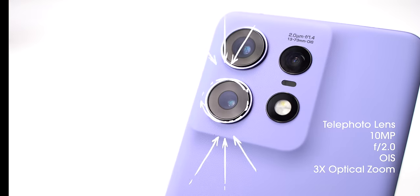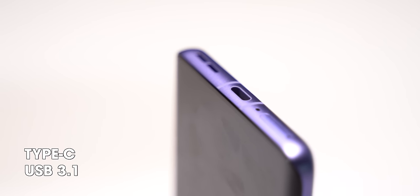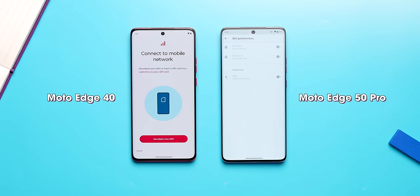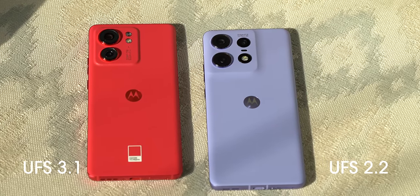A much improved display, a telephoto lens, a Qualcomm chipset that most people prefer, USB 3.1, NFC support, a slightly bigger battery, and a longer update cycle. But it also misses out on two things: removal of eSIM support and UFS 2.2 storage compared to the UFS 3.1 in the Edge 40.